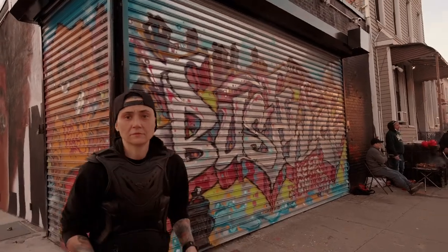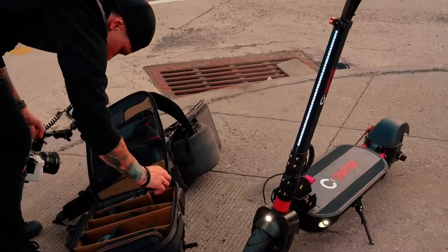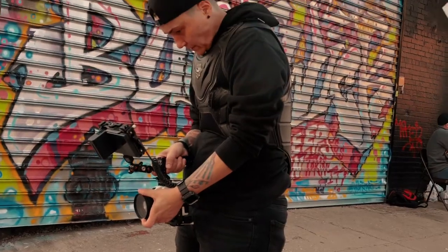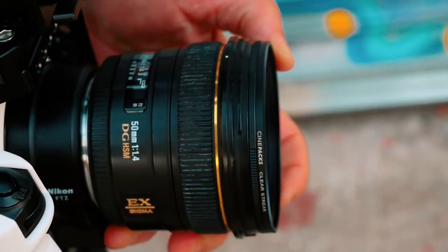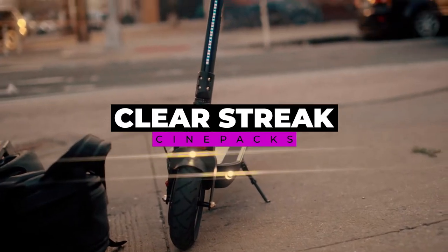I love it when companies like this get behind creators like me that are still small. The clear streak filter is able to provide you with the anamorphic flare look for your footage without the massive price tag that it would cost to even rent an anamorphic lens.